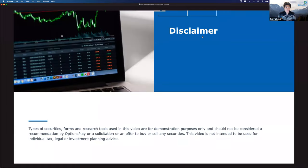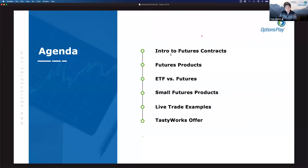Before we get started, what we're going to discuss today is purely for education and demonstration purposes. It is not a solicitation or recommendation to buy or sell any specific securities. Today we'll start with a quick intro to futures contracts — this is not a course on how to trade futures, just a brief introduction.